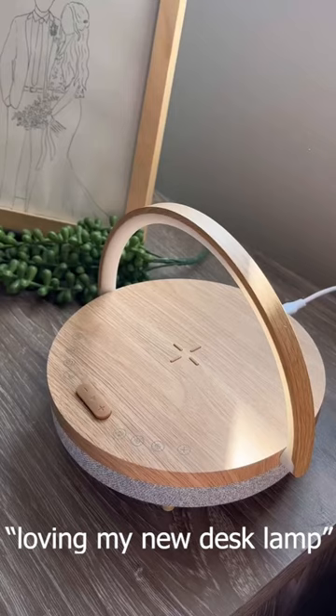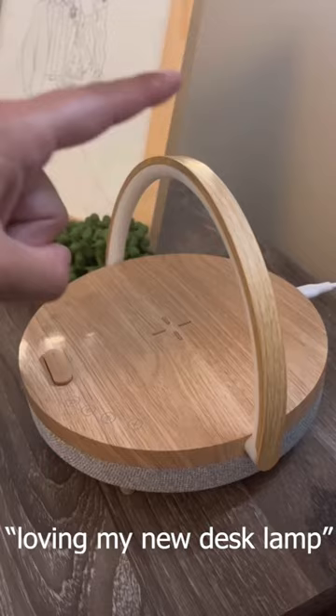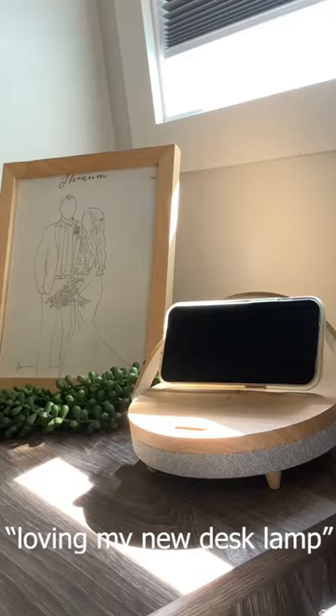It also has a Bluetooth speaker that allows you to listen to podcasts, music, or audiobooks anywhere in your home, a touch-activated light bar with three levels of brightness, and lastly, a phone stand that lets you comfortably watch movies or TikToks while lying in your bed.